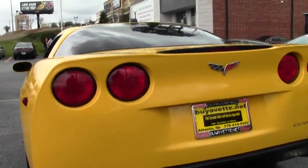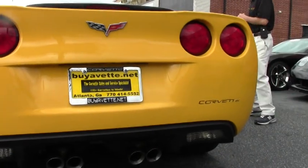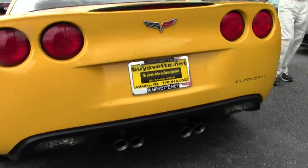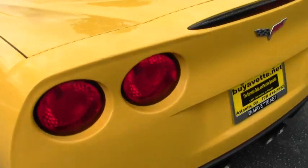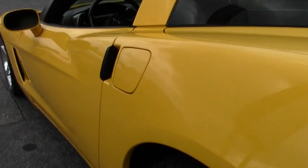It also has the memory package, tilt and telescoping steering, and OnStar. It's got Eagle F1 run-flat tires and polished wheels.